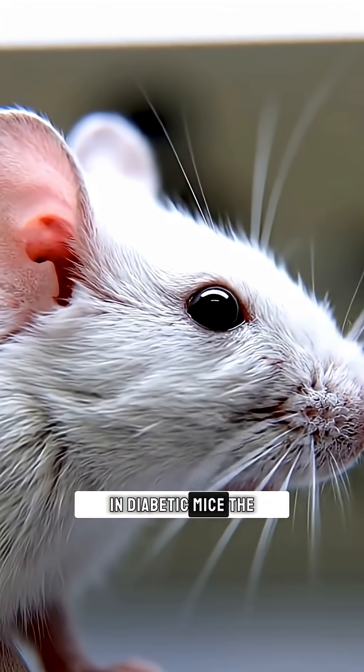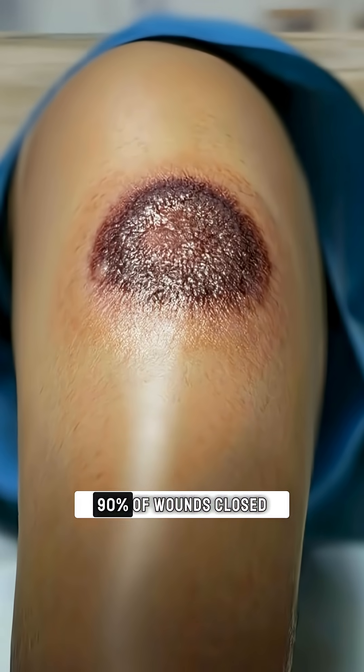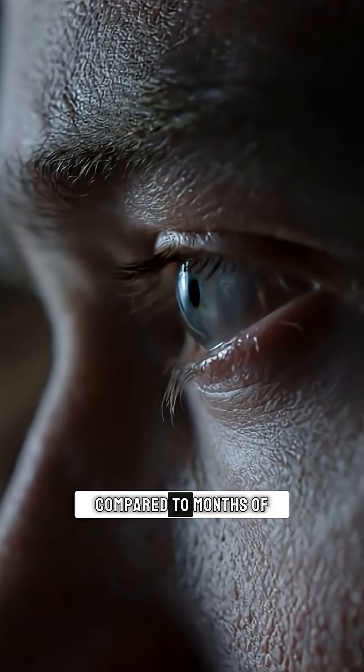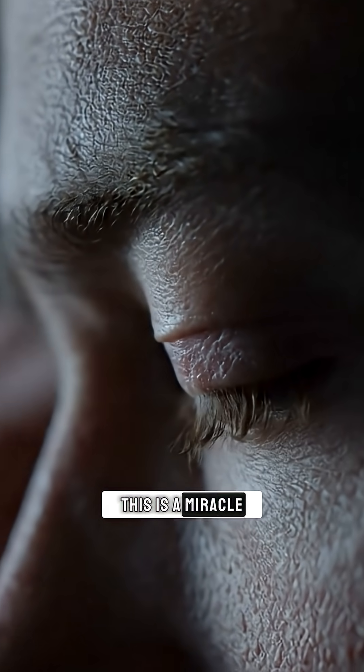In diabetic mice, the results were shocking. 90% of wounds closed within just 12 days. Compared to months of painful struggle, this is a miracle.